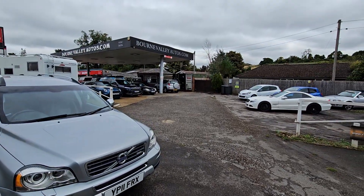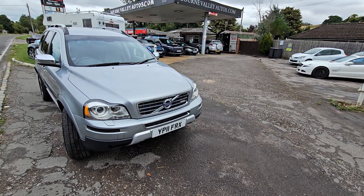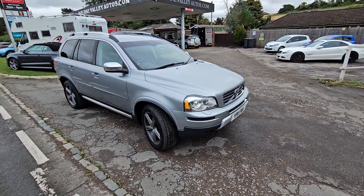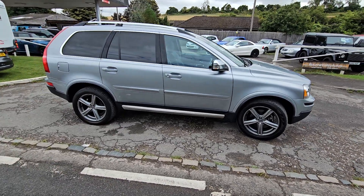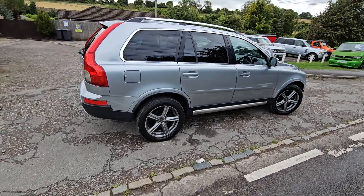By the way, that's my website up there on that canopy — bornevalleyautos.com. Do check us out, been here 25 years. There's about 250-300 customer reviews on there. Beyond the reviews, there's a customer feedback button — you'll see what we like to deal with. We have nice cars and nice people, we do our best to look after.